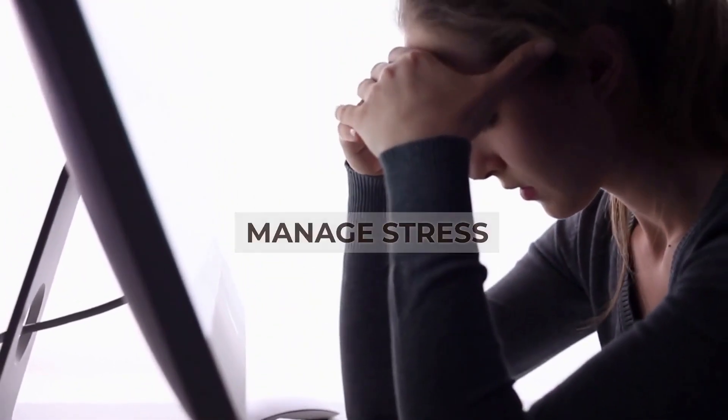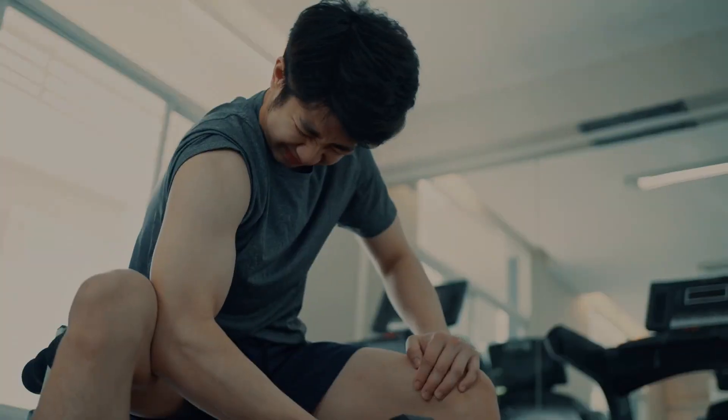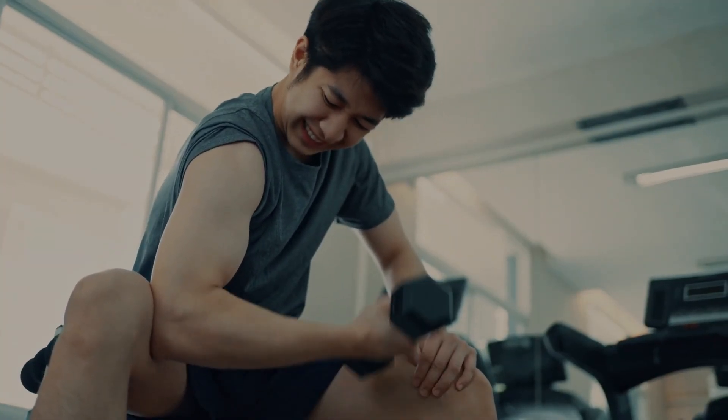Tip number 9: Manage stress. Are you eating to cover up difficult emotions? Call a friend or listen to soothing music instead. Run in the morning or go to the gym after work.